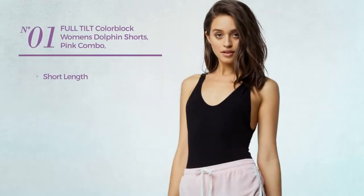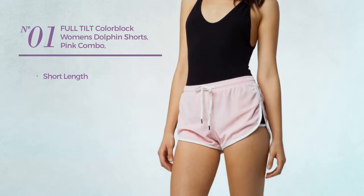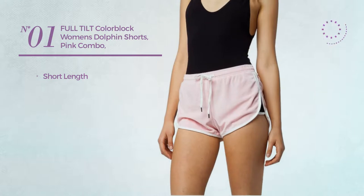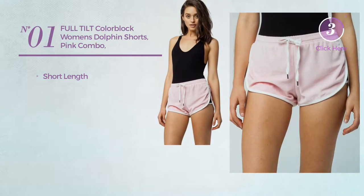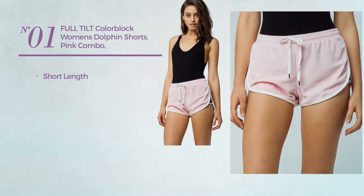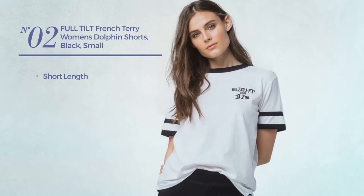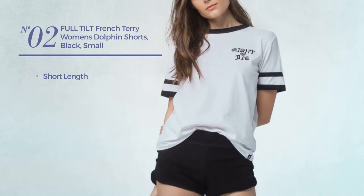Number 1: a short length shorts, available exclusively in pink color. Number 2: a short length shorts, available only in black color.